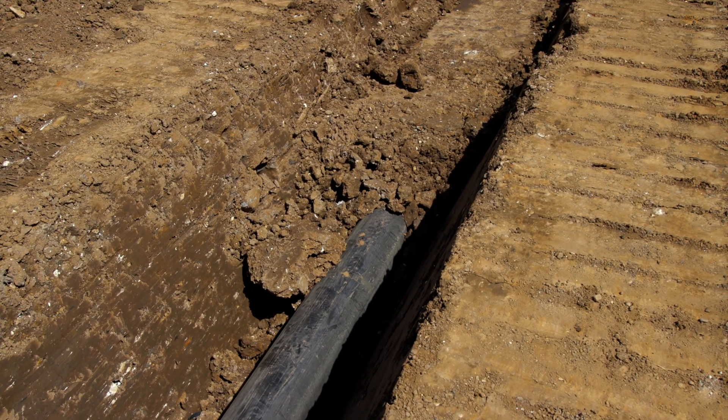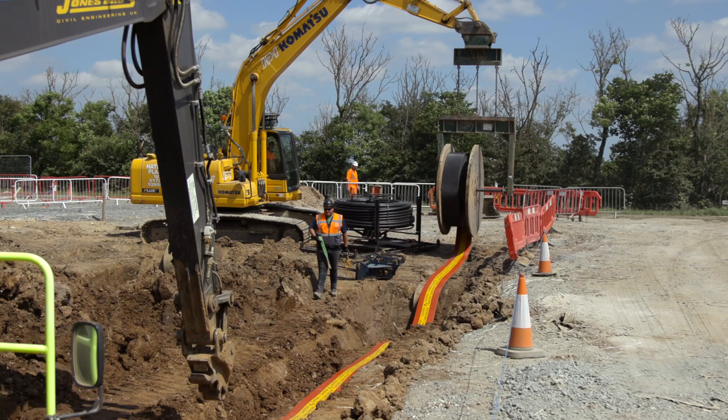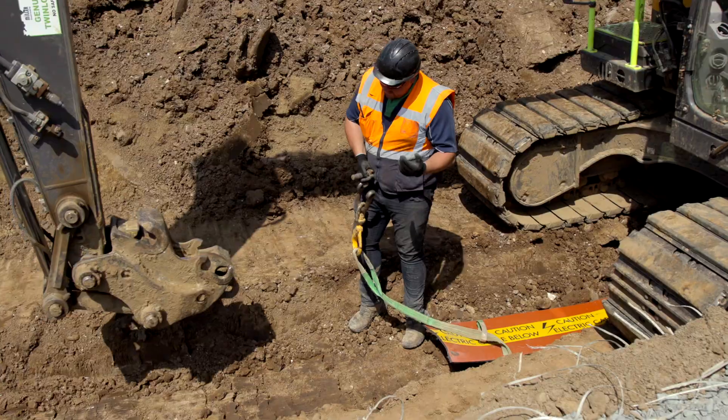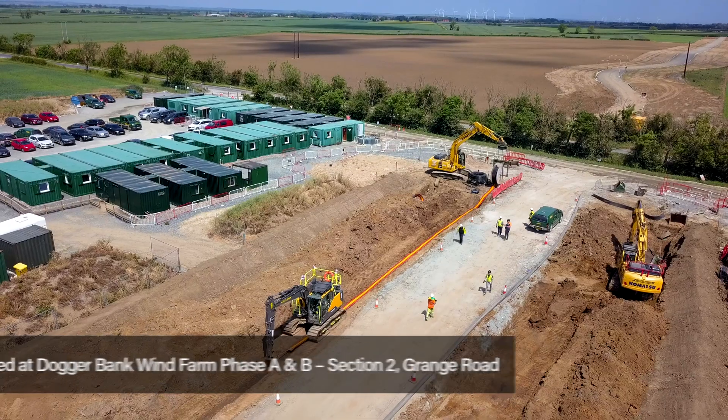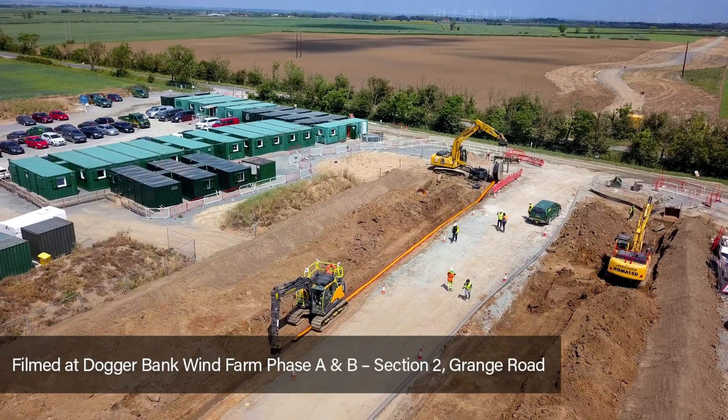For over 30 years, Centriforce have been the UK market leader for underground utility protection. We're here on the site of Dogger Bank with Jones Brothers installing StockBoard Drum. Our utility products are designed to protect underground cables and pipelines, reducing the risk of utility strikes.